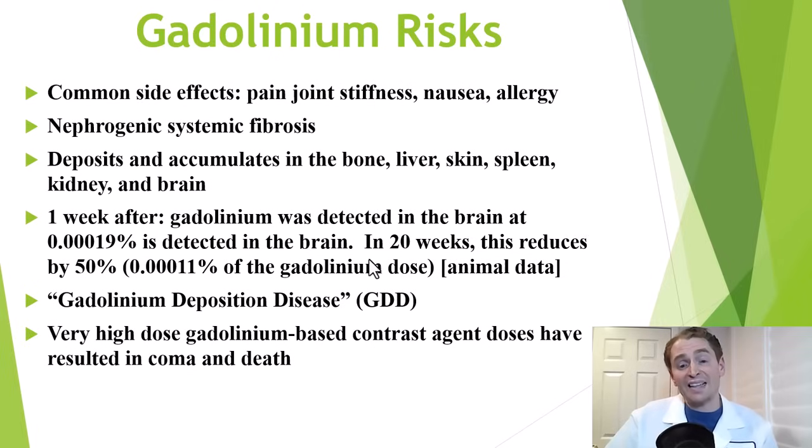There's an idea that this retained gadolinium could cause symptoms, which has been called gadolinium deposition disease. We do know that these contrast agents can be toxic, because there are rare cases of coma or even death with very high doses, especially when given intrathecally — directly into the cerebrospinal fluid.